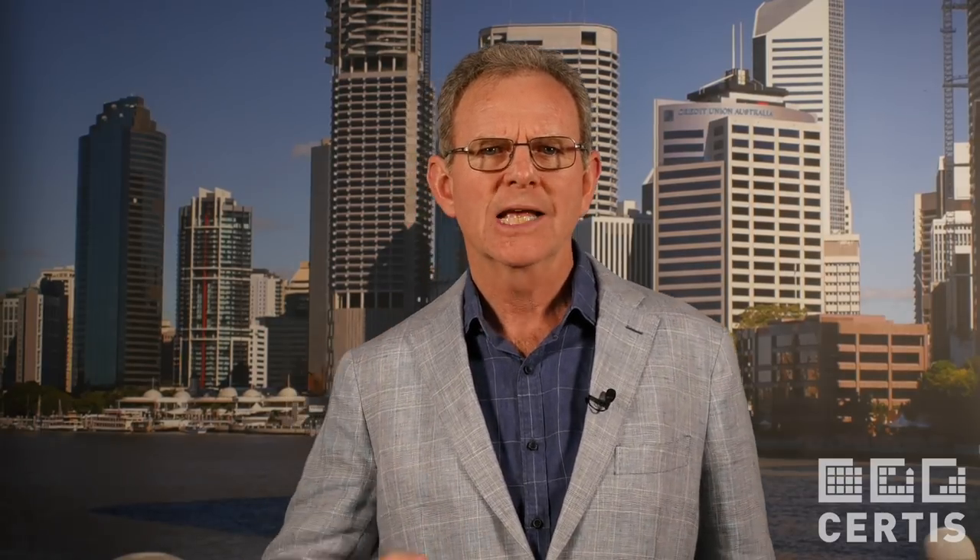Clause C2.12 details the requirements for fire separation of equipment, and subclause A5 describes a room containing a battery or batteries installed in the building that have a voltage exceeding 24 volts and a capacity exceeding 10 ampere hours.